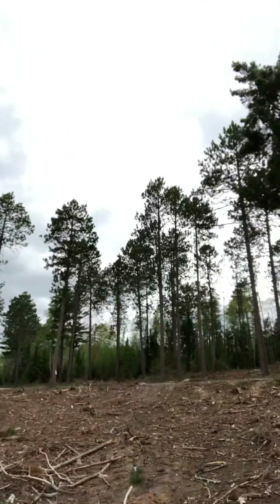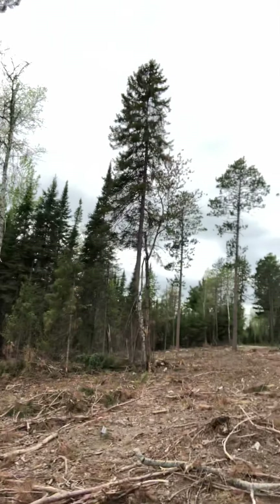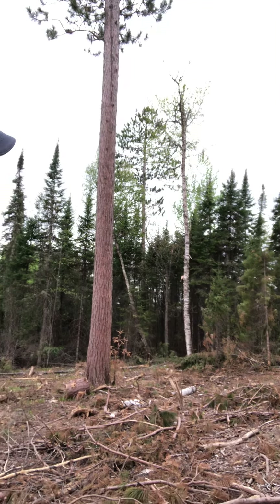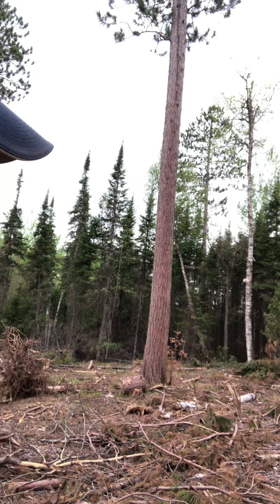Over the last winter, we've been working specifically on this part of the site. If you can see in the back there — I'm going to hold it right here — you can see in that back area all of the balsam that are thick back in there, and an occasional scattered birch.